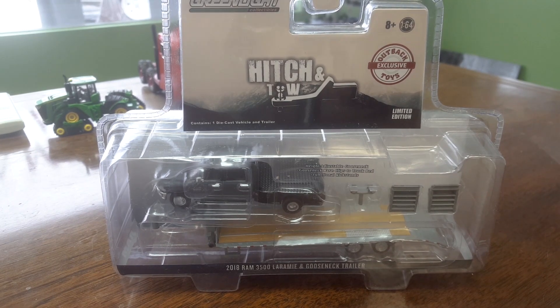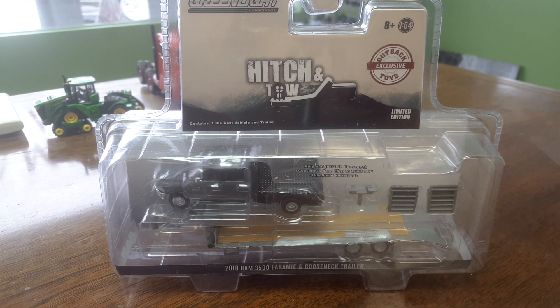Hey gang, Jason here for the love of tractors — or trucks, as it seems to be. We're doing a lot of trucks lately, aren't we? But hey, that's cool. Trucks are a part of farming, and trucks are cool.